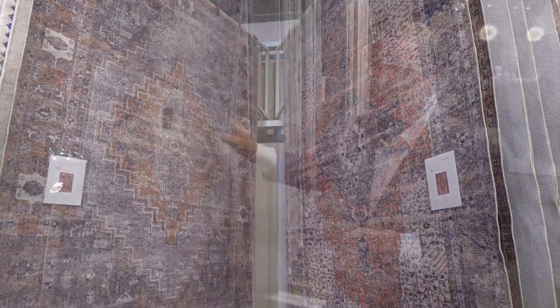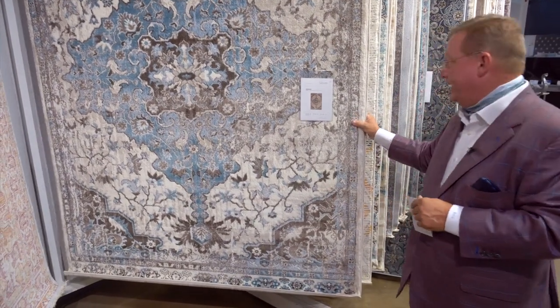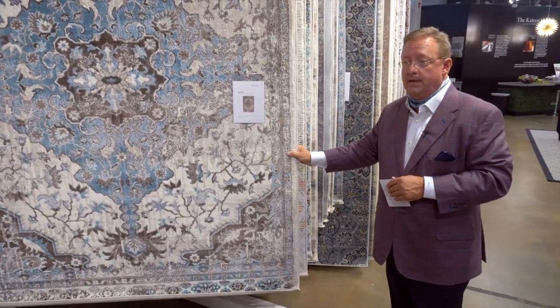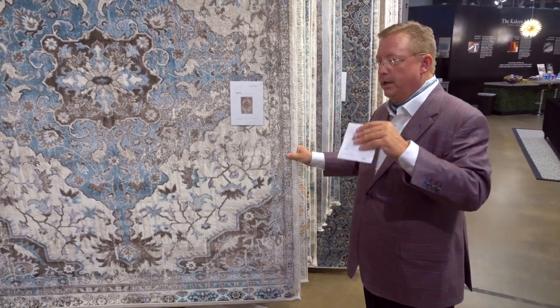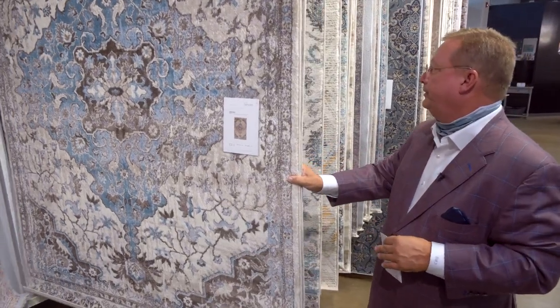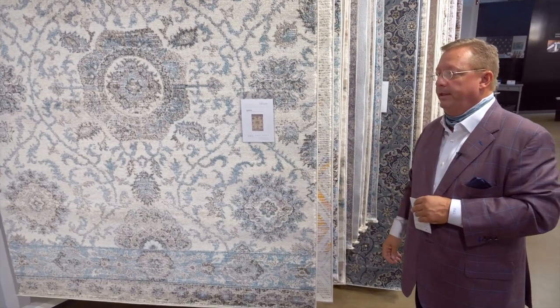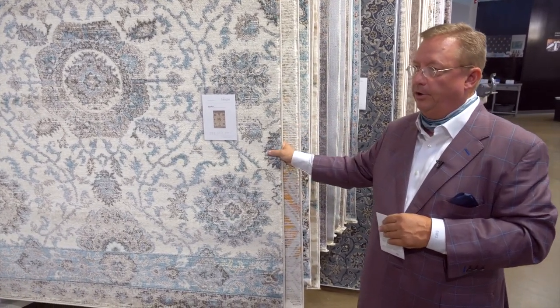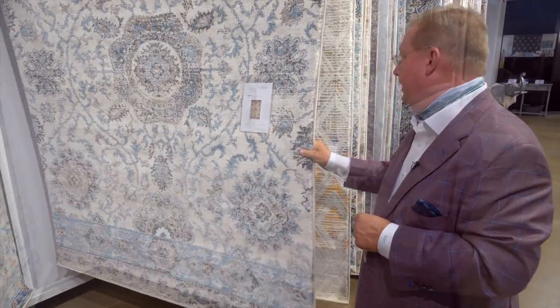Next up, we've got Serenia. This is a $99 retail, so this is where our brick-and-mortar partners will do well with this. This is really geared for that e-comm customer — that's where this product hits. A good overall traditional type feel, but as you can see here, we've got really that bohemian-inspired look that's so popular out there. Here we've got a product that's 100% polypropylene.